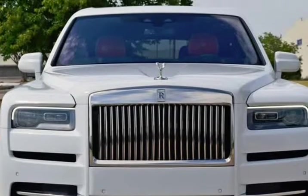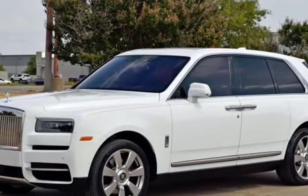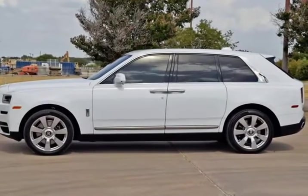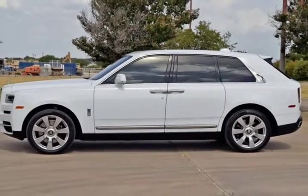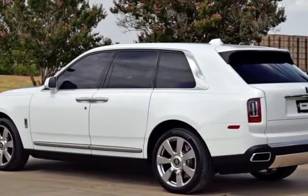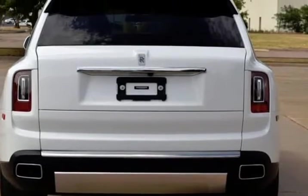Navigation System, Backup Camera, DVD Entertainment System, Aluminum Wheels, Leather Seats, Auto Climate Control, AWD, Heated Seats, Power Lift Gate, Non-Smoker, Premium Audio Package, Premium Wheels.